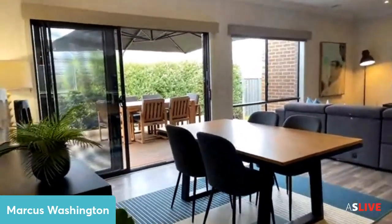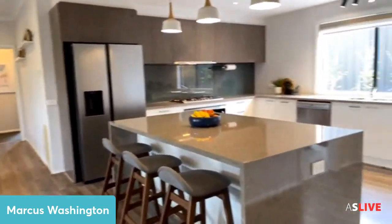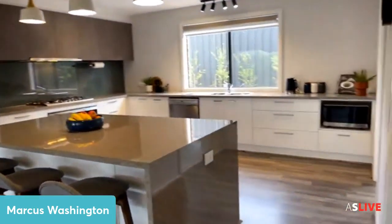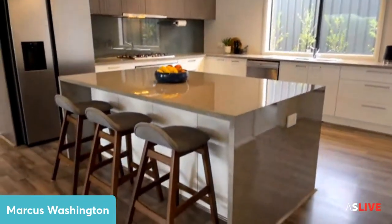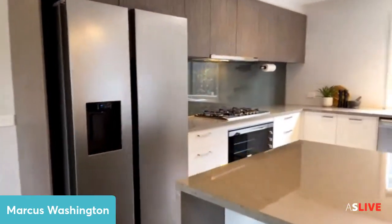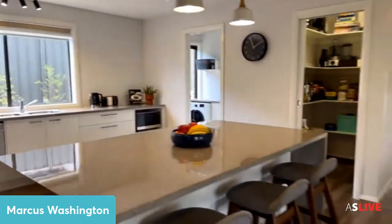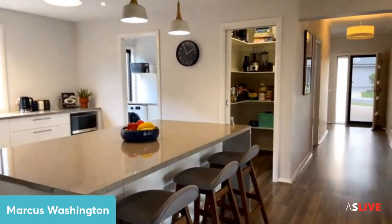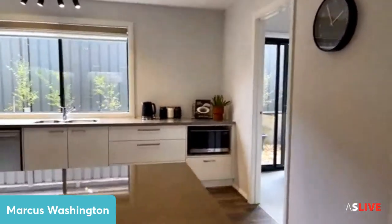And here is the masterpiece — open plan living, dining, and living, and here is the kitchen and she is a beauty. We've got plenty of bench space, a beautiful island bench, 900mm appliances, and a dishwasher. There is your walk-in pantry as well, so not only do you have a really big kitchen, you've got a walk-in pantry to go along with it.